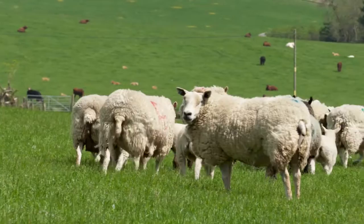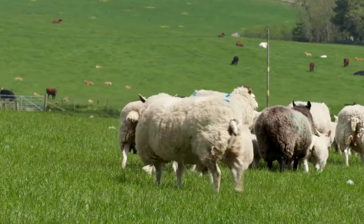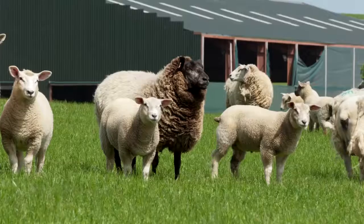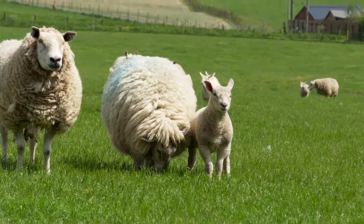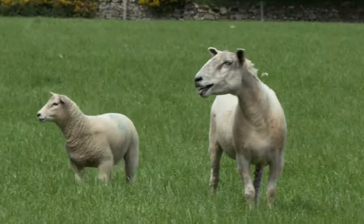We normally lamb in April and we're normally getting the majority of them away in July and August. Our grading sheets now — we've never had such good grades for our lambs.